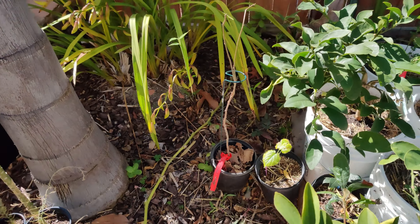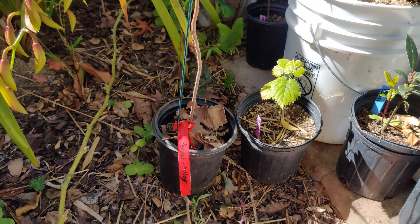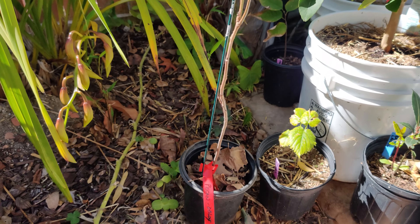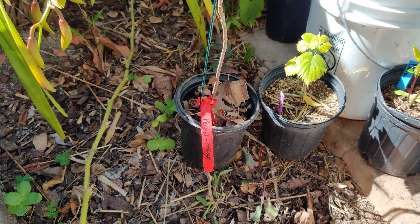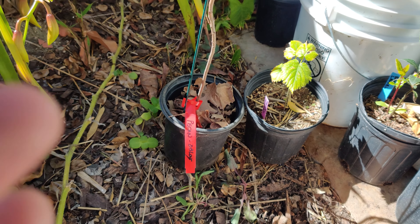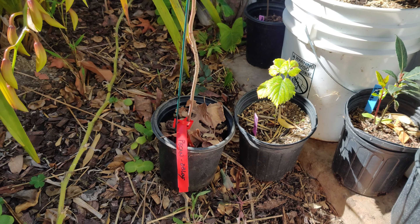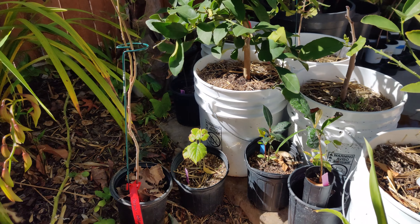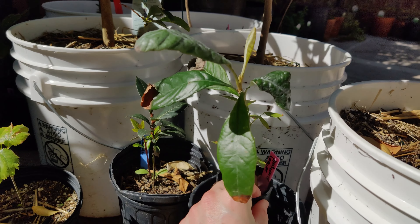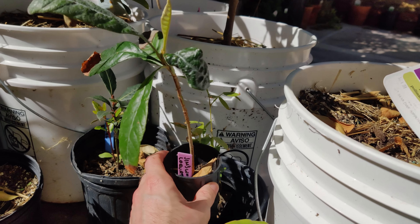Speaking of trees, I picked up — at the same time as the gooseberry and the macadamia — a pecan. I was attempting to grow these from seed and didn't have success, so I picked one up. They are in some ways similar to avocados and other plants that require a partner, so I've got one now and I'm going to need to get a pollination partner for it at some point. I'll also have to repot these guys — this is the loquat right there, the ice cream bean behind it. They're still small.